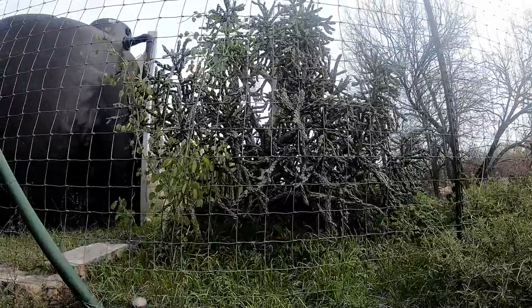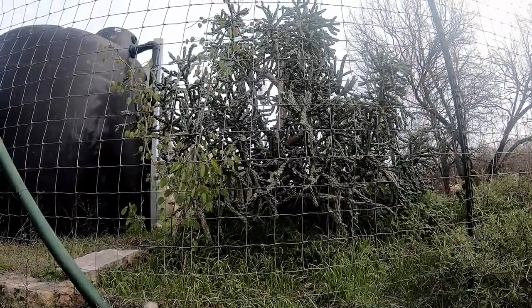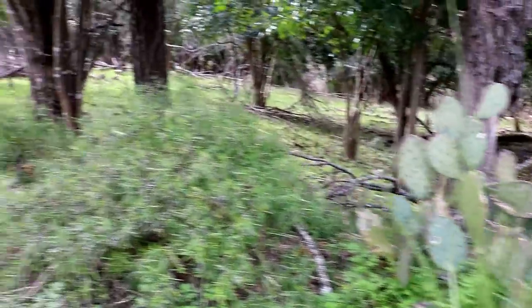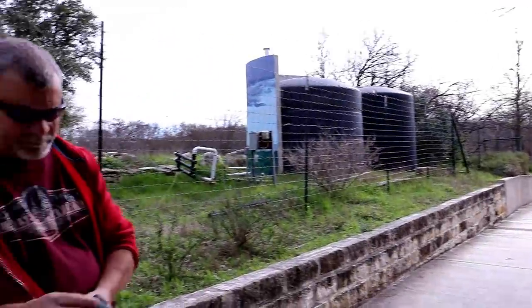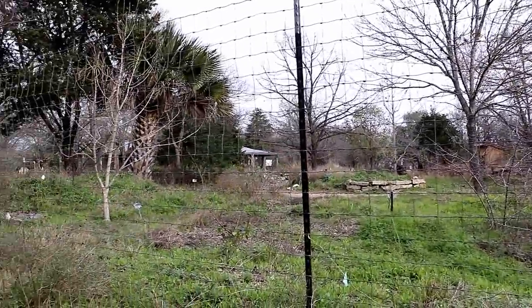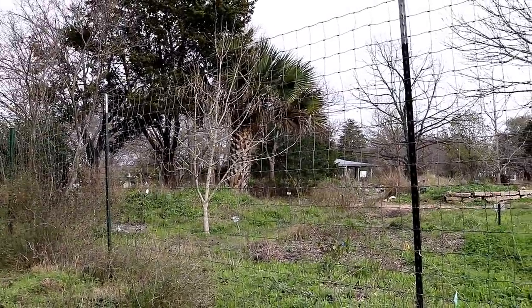That is definitely a cool-looking cactus - not friendly though. We sure saw a lot of those coming down the 10, all along the side of the highway. On this side we'll walk up in here, but it looks like the gardens are pretty dormant for this time of year, which I expected.